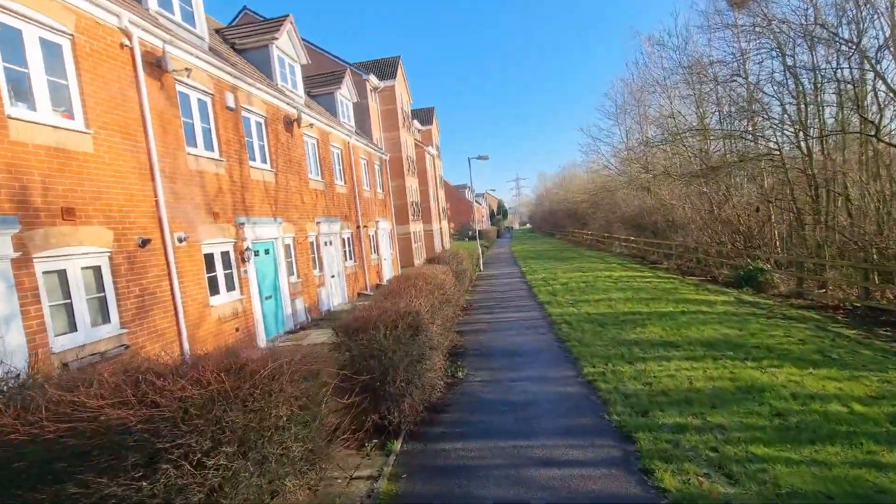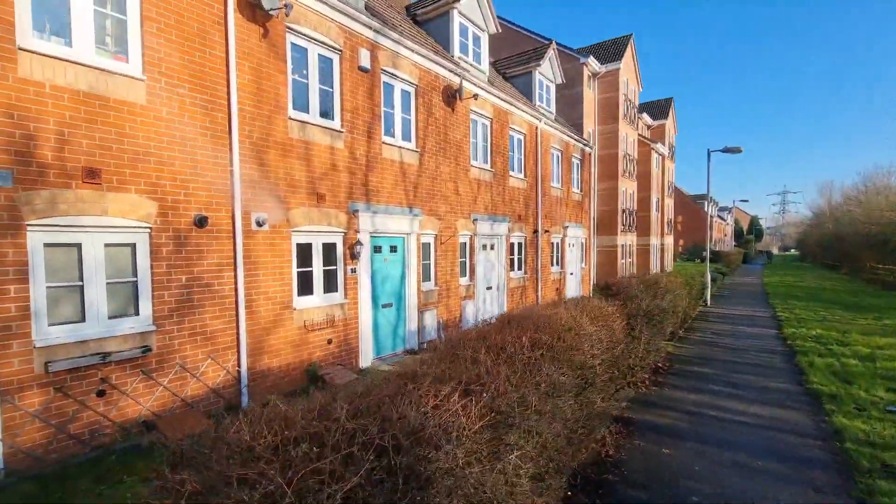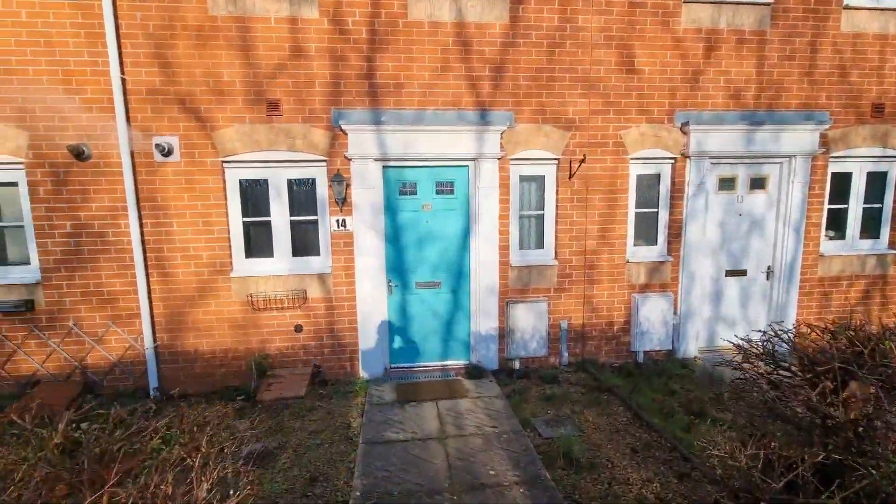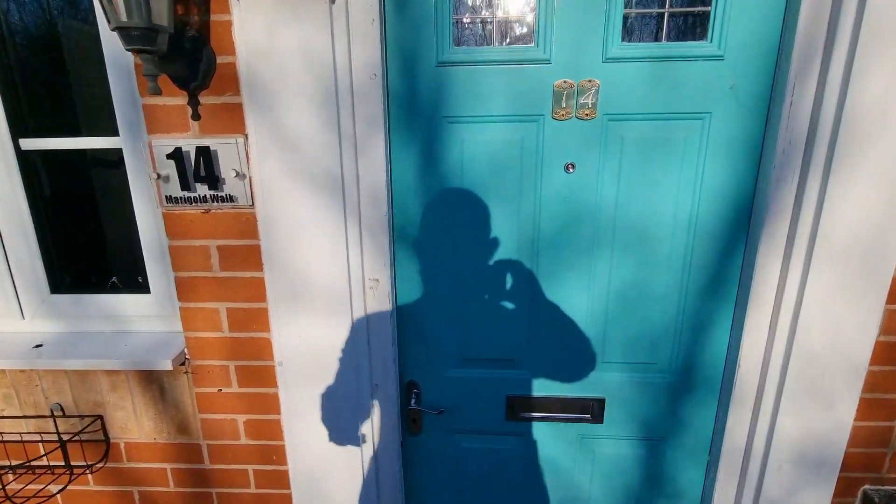We're going to number 14, which is this one here. Three-storey townhouse, three bedrooms. Let's go in and have a look.